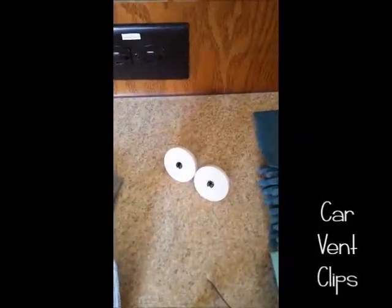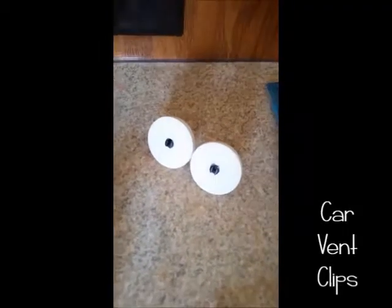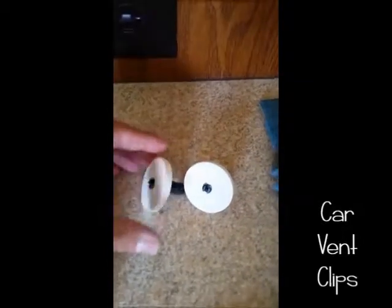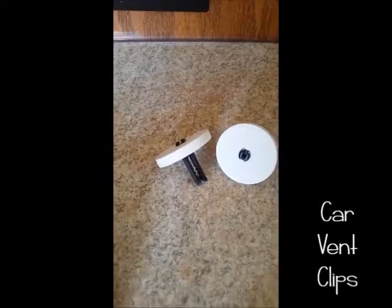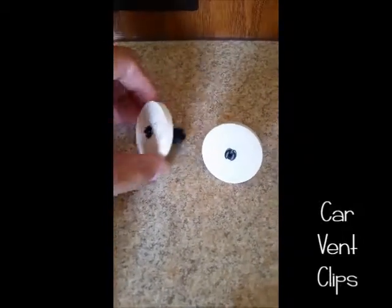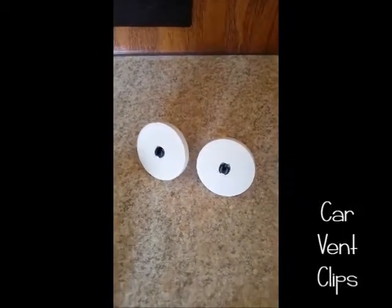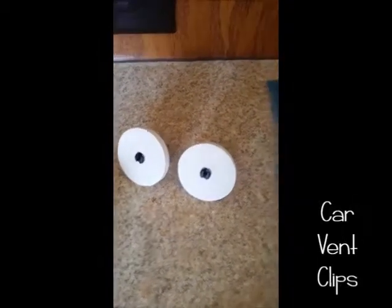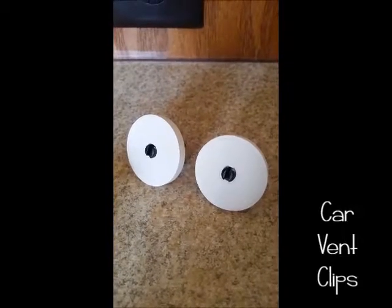The next item is the car vent clips. These are $19.99 for a pack of two. They are ceramic discs with a clip that fits into your visor or car vent. You can use them with warm or cold air — add one to two drops of your favorite essential oils to the front and it absorbs right in, so you don't have to use chemical toxic air fresheners in your vehicle.